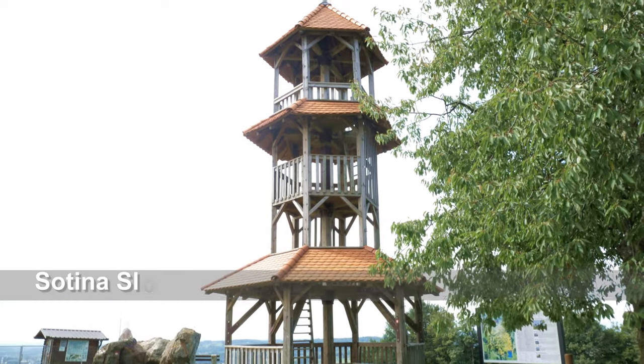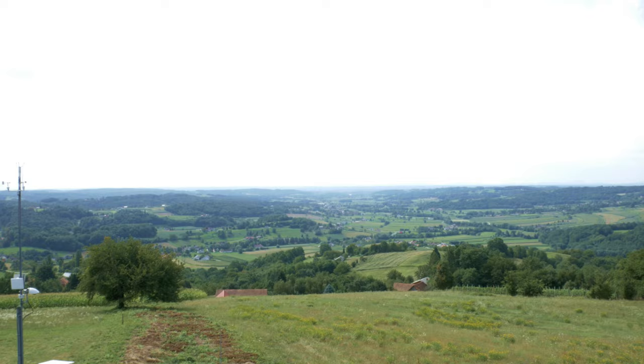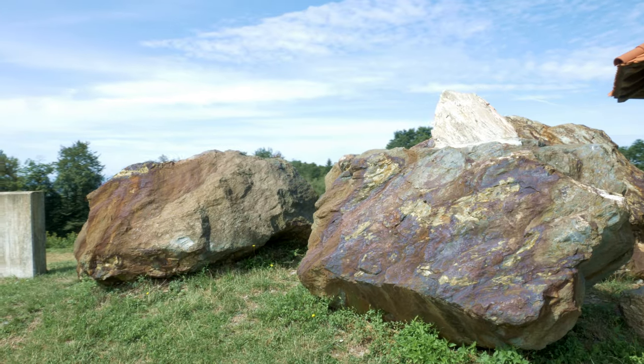After the lowlands and slopes of the Pomurje countryside, head to the extreme north of Goričko — the highest peak of Pomurje at 418 meters above sea level, called Sotinski Breg.